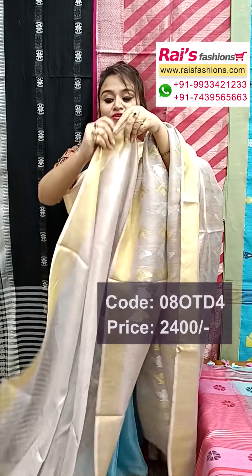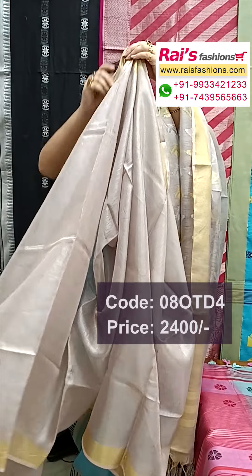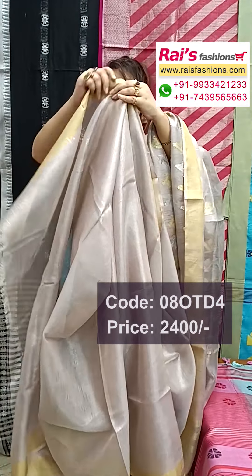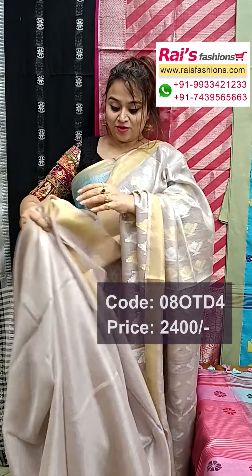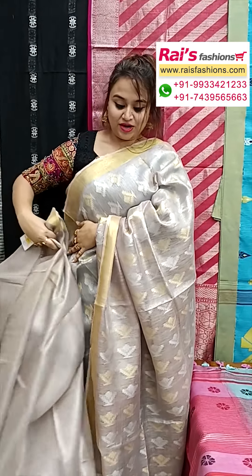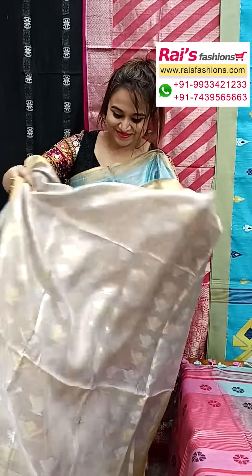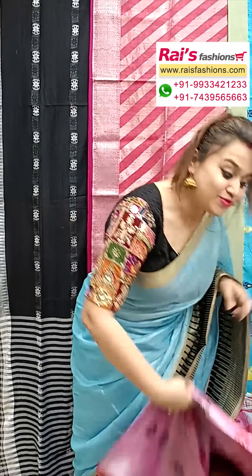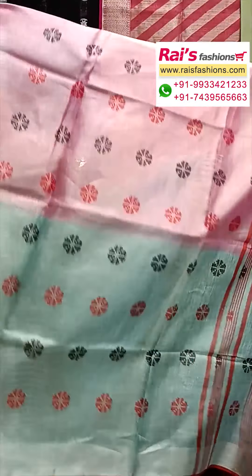Soft material, body fitted — this is full base part, plain base, silver shine, golden zari border, elegant looks. Best for your festival and party wear. Running blouse piece — all over half portions buta work, smart, elegant, fresh looks.